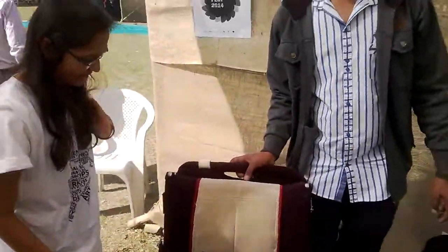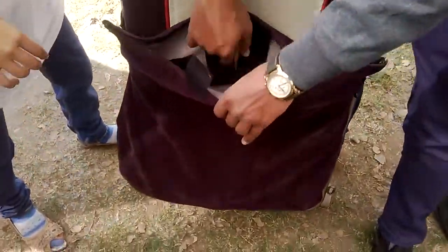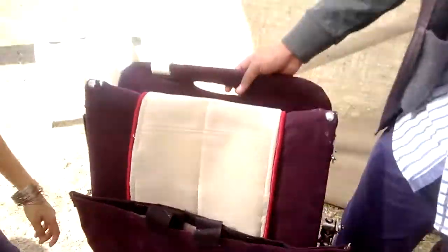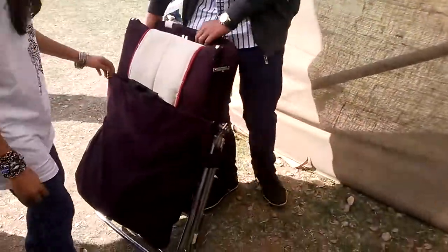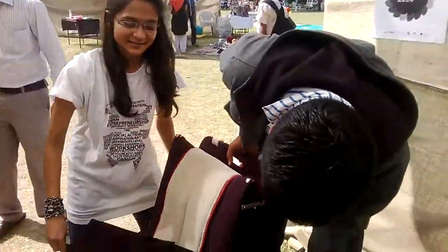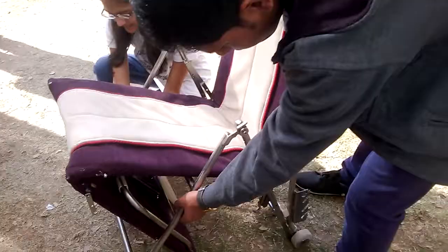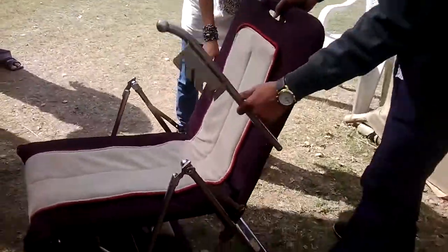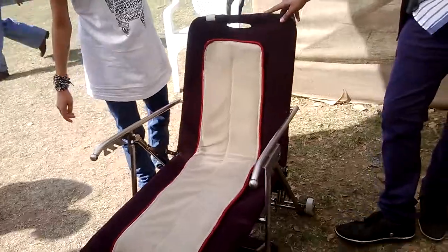It can be converted into a trolley, chair, recliner, table, and more. Now we will show you how it works. Right now this is in the form of a trolley — you can strap your luggage over here, put your bag on it, and wheel it wherever you have to go, just like pulling a trolley bag.